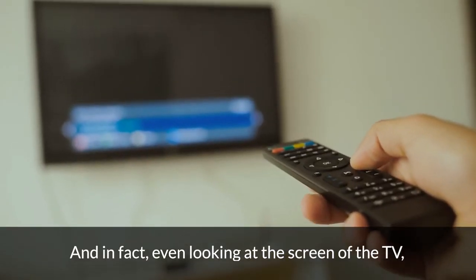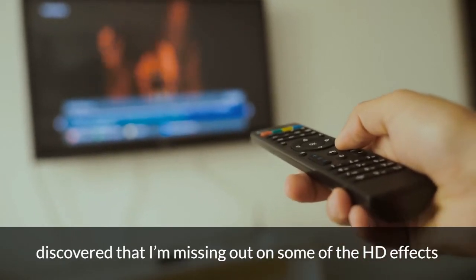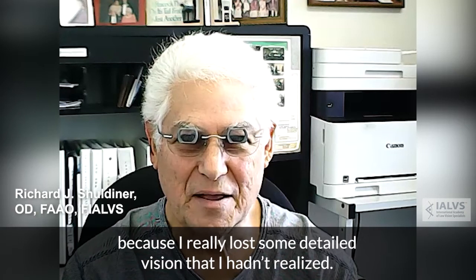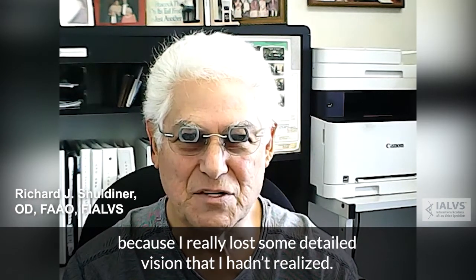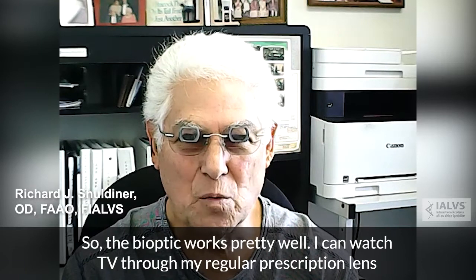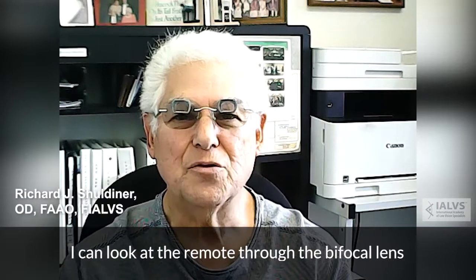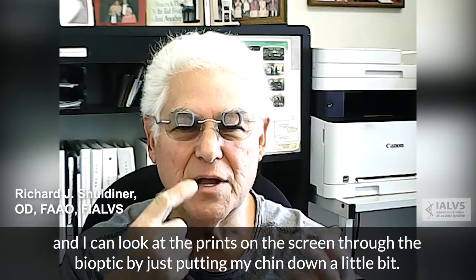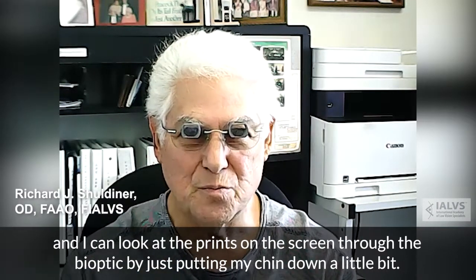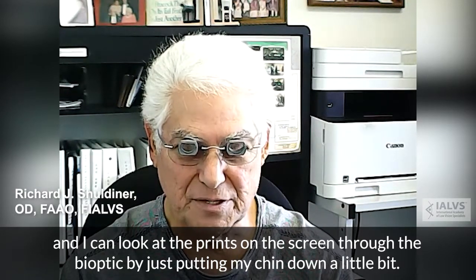In fact, even looking at the screen of the TV, I discovered that I was missing out on some of the HD effects because I had really lost some detailed vision that I hadn't realized. So the bioptic works pretty well. I can watch TV through my regular prescription lens, look at the remote through the bifocal lens, and look at the print on the screen through the bioptic by just bringing my chin down a little bit.